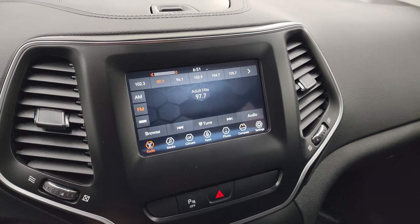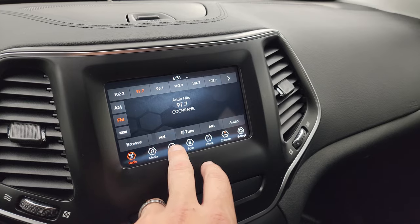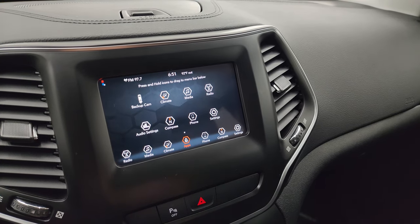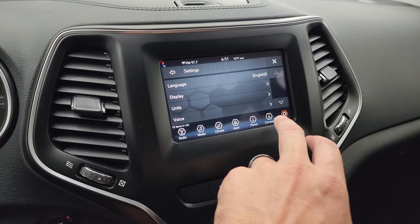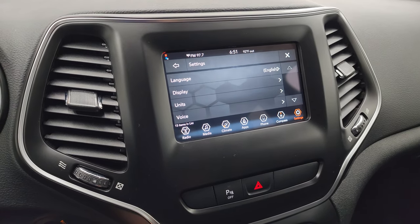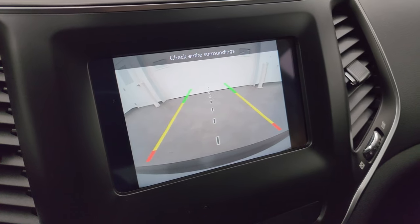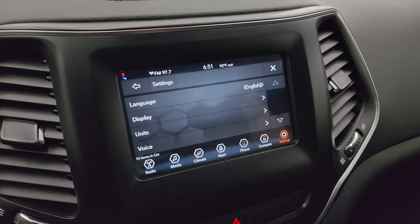You get AM/FM and SiriusXM radio capabilities on this vehicle. You can also do your climate controls right here on the screen. You have all your different apps available on here, and you can project your cell phone to the screen via Android Auto or Apple CarPlay. So if you've got a navigation system on your phone such as Waze or Google Maps, project it right to the screen — it's like you have nav right there. There's also a backup camera — see that's working nicely.